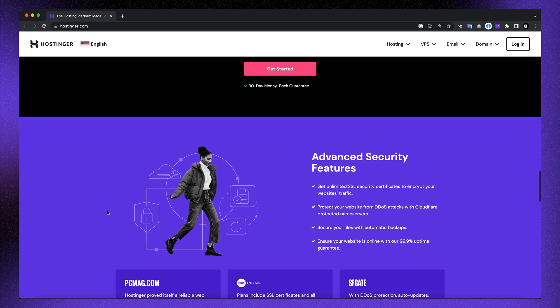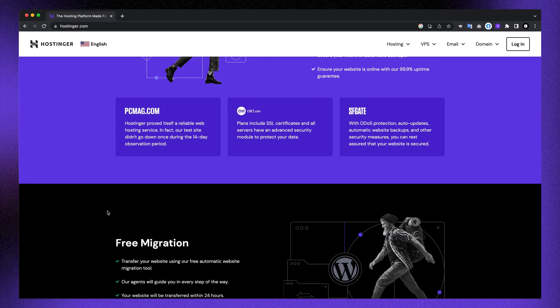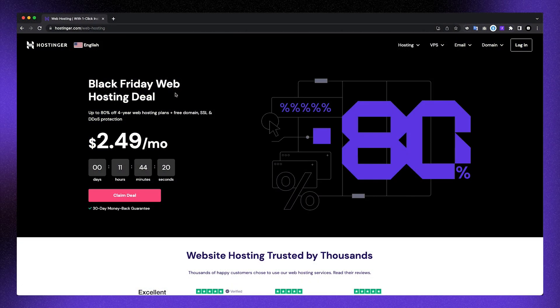These are just a few of the benefits of Hostinger. Keep watching to discover even more, such as a very good Black Friday deal and an extra discount code on top of that. Here we are on Hostinger's website and you can immediately see a good Black Friday discount.